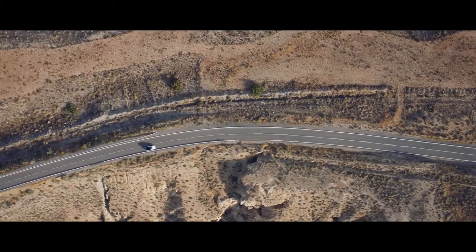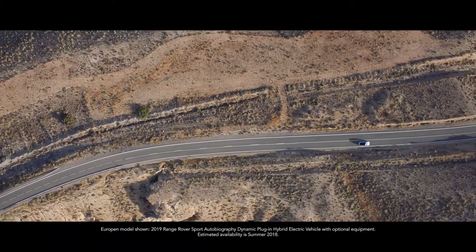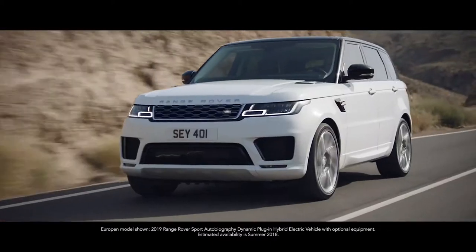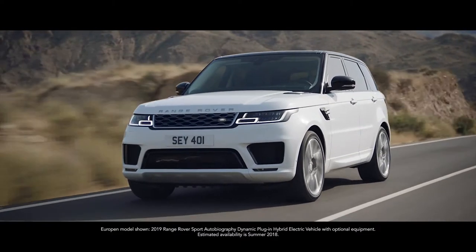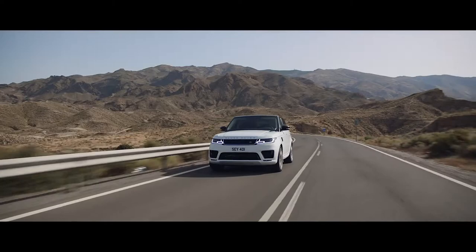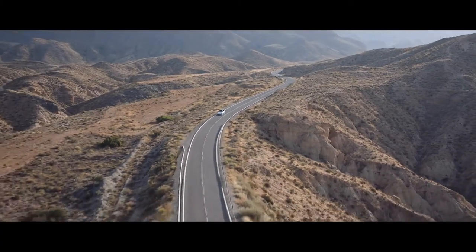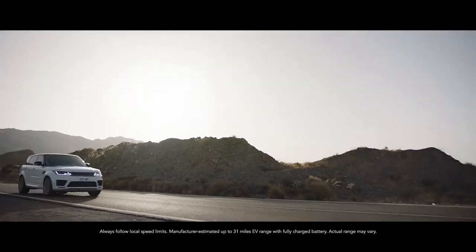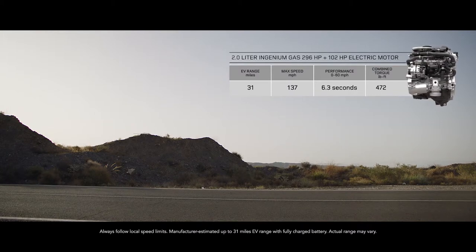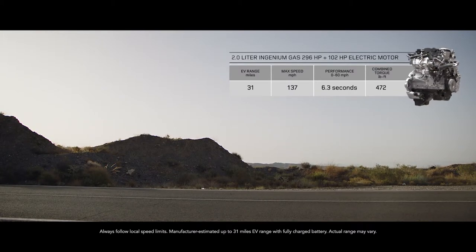The new Range Rover Sport offers a choice of four different powertrains. The first plug-in hybrid electric vehicle from Land Rover, the P400E, represents a new and exciting chapter in the brand's distinguished history. It features a two-litre gas engine coupled with a high-output 102-horsepower electric motor, delivering a combined output of 398 horsepower.